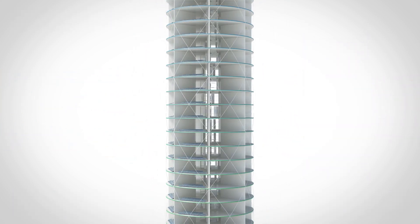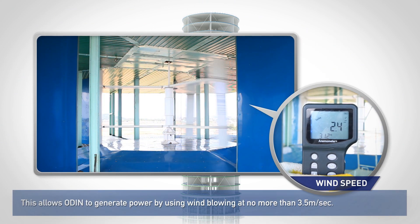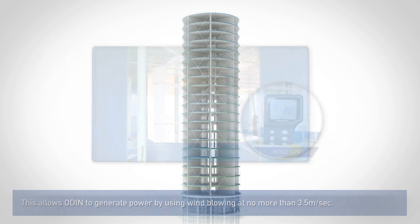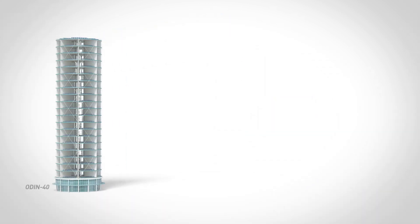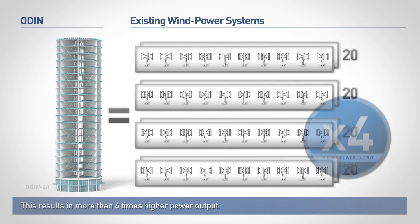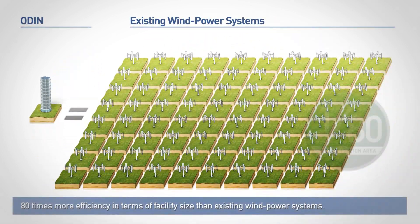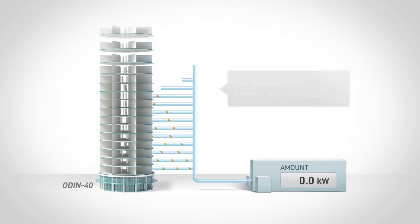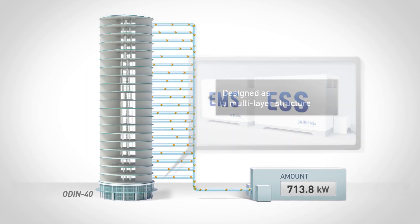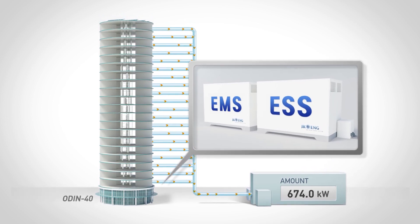This allows ODIN to generate power by using wind blowing at no more than 3.5 meters per second, and frequent changes in wind direction do not cause the turbine to oscillate and lose power. This results in more than 4 times higher power output and 80 times more efficiency in terms of facility size than existing wind power systems. ODIN is designed as a multi-layer structure to accommodate power consumption and use, and the use of ESS and EMS makes it the perfect system for supporting the smart grid.